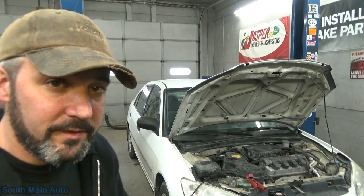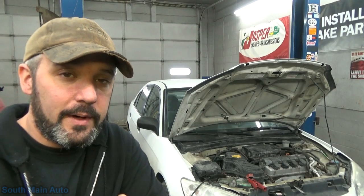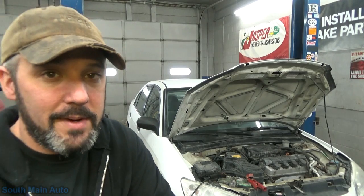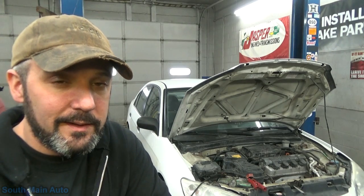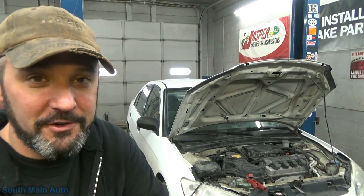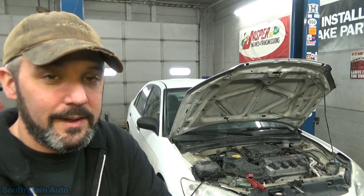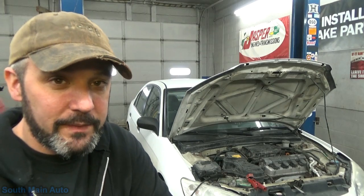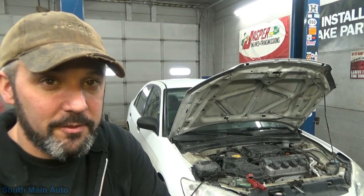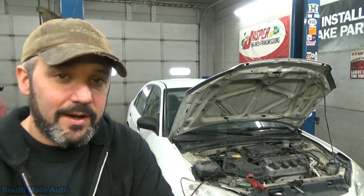Welcome back to the South Main Auto Channel. We've got a fresh one: a 2004 Honda Civic with the 1.7 in it and a couple hundred thousand miles on it. The young lady who owns it was on her way here to get a new battery. She stopped at the Dunkin' Donuts and it stalled on her in the drive-thru. The car cranks okay — somebody tried to jumpstart it with no luck. We have a crank, no start, and we're going to check it out.